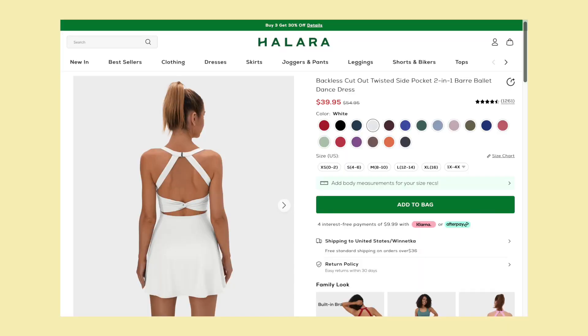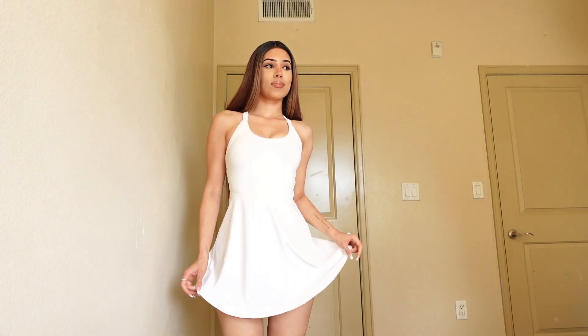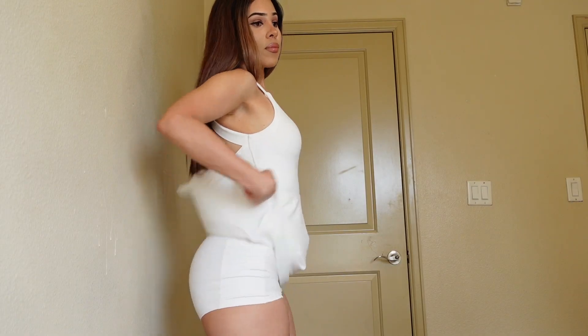The first dress we're going to get into is called the Backless Cutout Twisted Side Pocket Two-in-One Ballet Dance Dress, and I got it in the color white. When I first ordered this dress I was a little skeptical — I wasn't sure how it was going to fit on me — but I actually was very surprised when I put it on. I feel like this is the perfect summer or spring dress because it's so flowy and super comfortable. It makes me want to play tennis or golf in this dress.